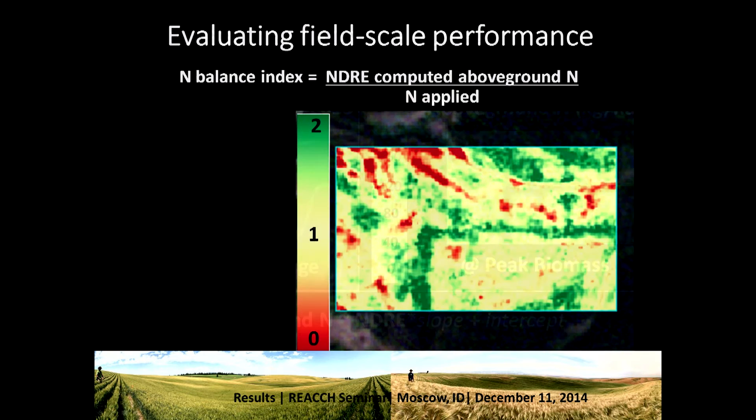From this, we want to see which parts of the field are actually taking up the nitrogen that's applied. We overlay it with a map of applied nitrogen, divide the satellite-computed above-ground nitrogen by the nitrogen applied, and get a map ranging from zero to two — where the tan colors represent taking up about as much nitrogen as was applied, green areas are taking up more than applied, and red areas are taking up less.